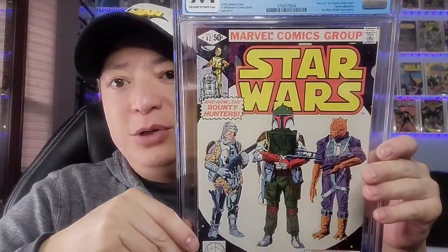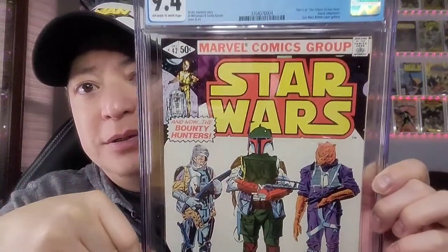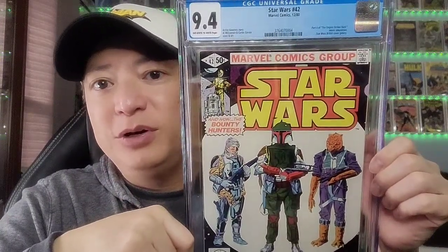I'm going to start off with some Star Wars books. This is Star Wars issue 42 — the first appearance of Boba Fett. You can see him on the cover. It took about 6 months to come back from CGC and it graded as a 9.4. I think it's still pressable — if I were able to press it, it could come back at a higher grade. But I'm glad to have it back. So that is Star Wars issue 42, first appearance of Boba Fett.